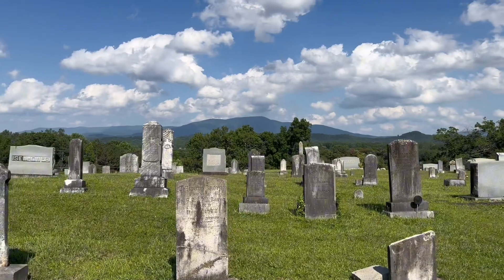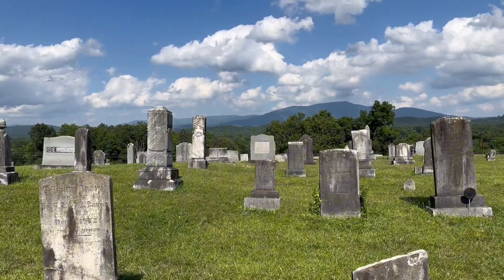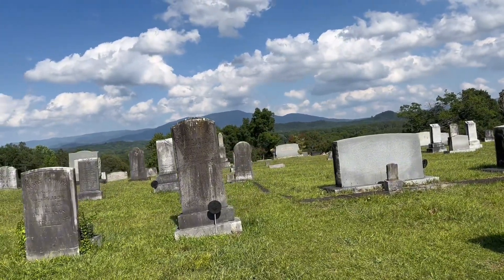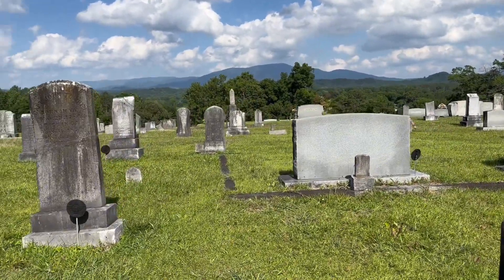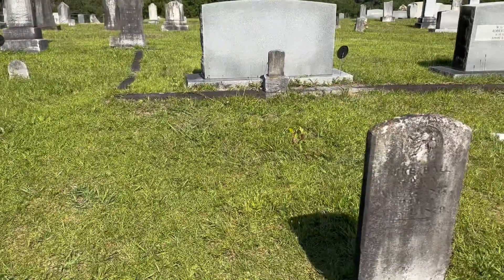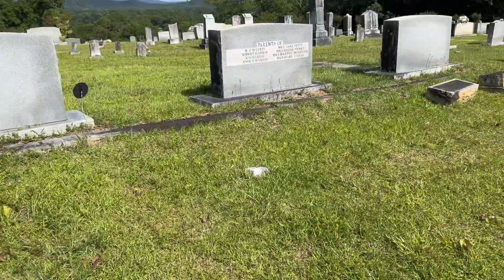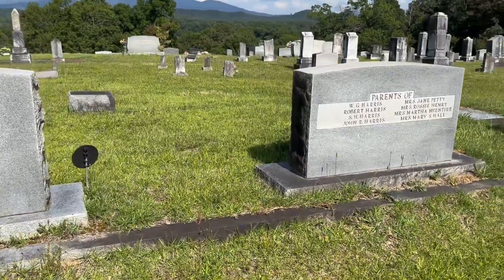I haven't always been fully interested in cemeteries. But now that I make videos and stuff, it interests me quite a bit more. One thing that has always interested me in cemeteries, like ever since I was young, was the dates on the graves.